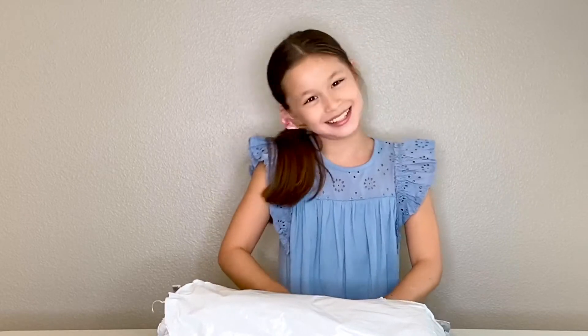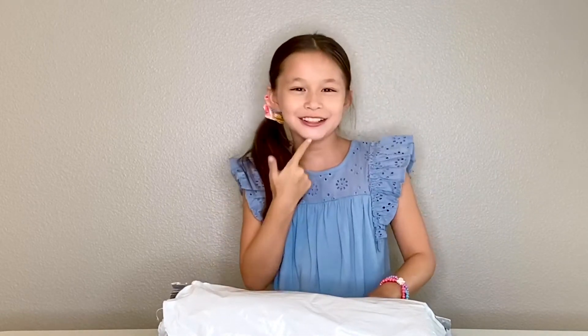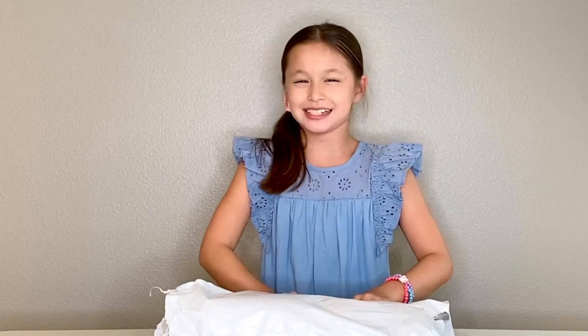Okay, just to make it a little more interesting, I'm going to try to guess what they sent me.